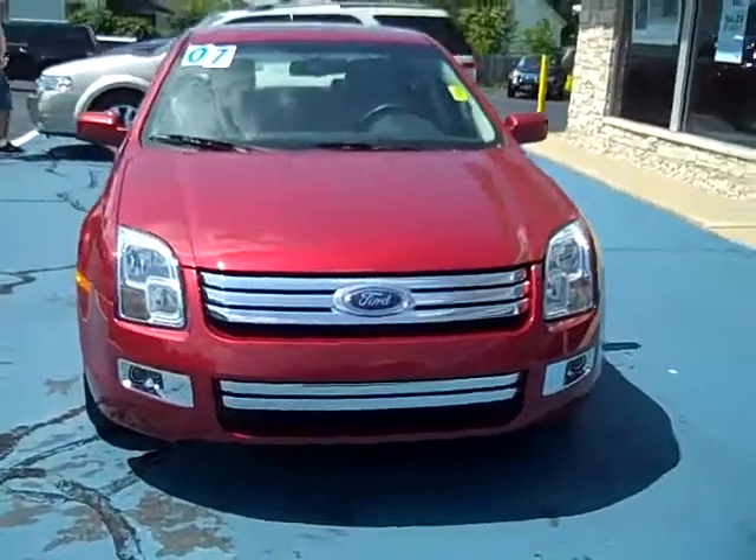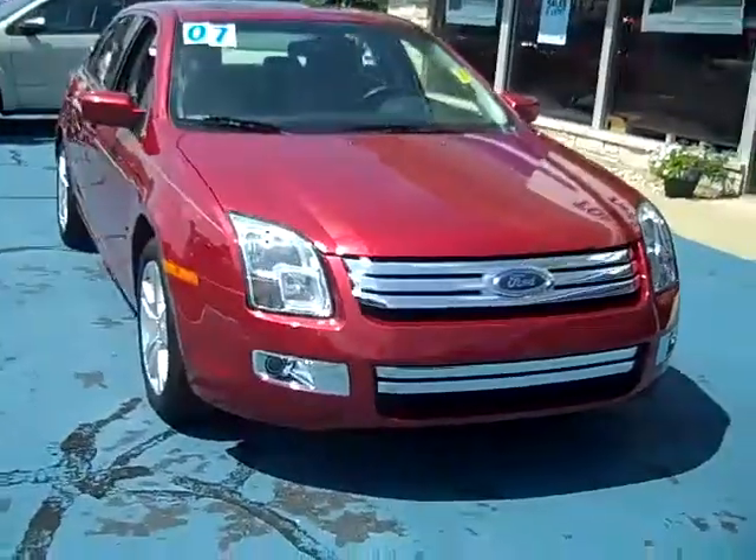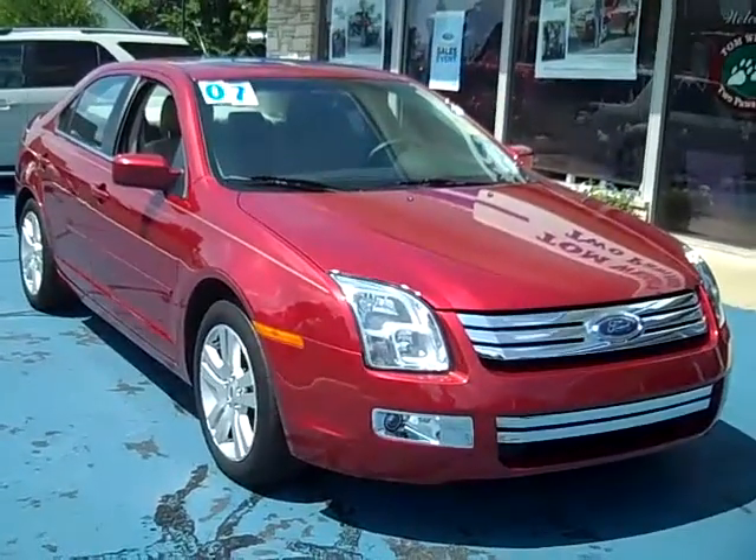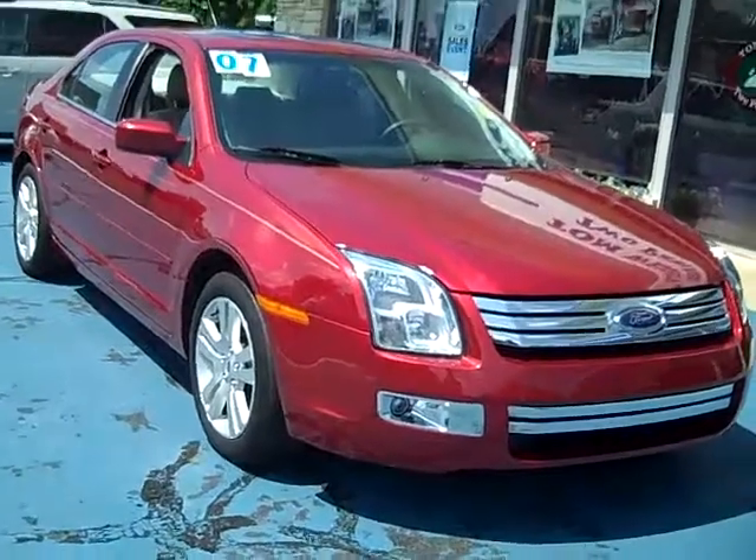Hello, this is Jack Lloyd at Tom Wright's Two Paws Ford in beautiful downtown Pawpaw, Michigan. What we have here is a 2007 Ford Fusion SEL all-wheel drive.